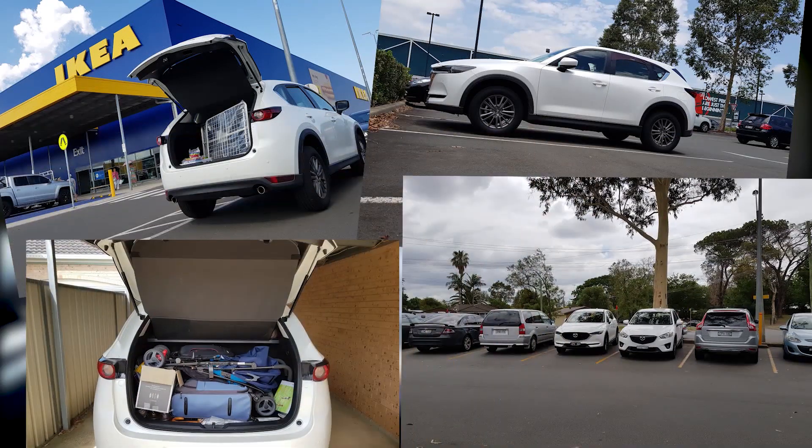Our time with the Touring has been jam-packed with stereotypes, including trips to Ikea, Bunnings, the supermarket, and even the annual Christmas madness. So we've certainly tried a bit of everything with it.